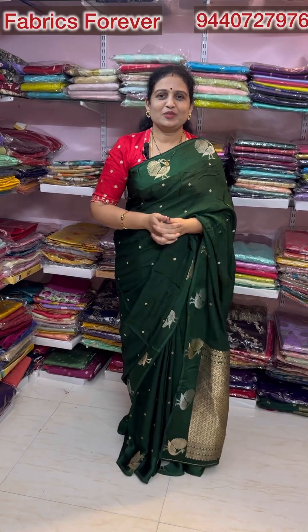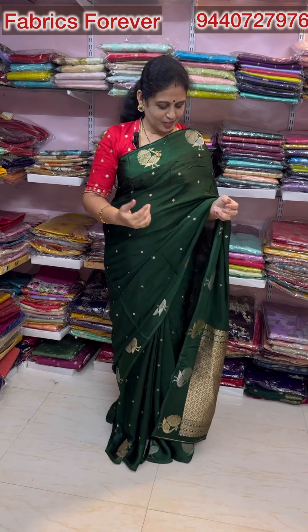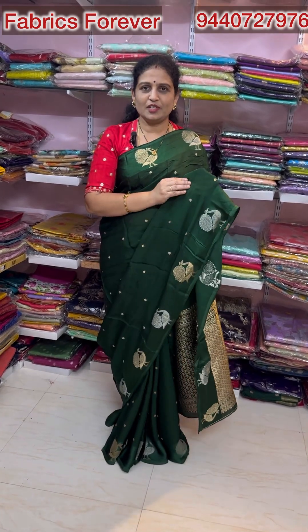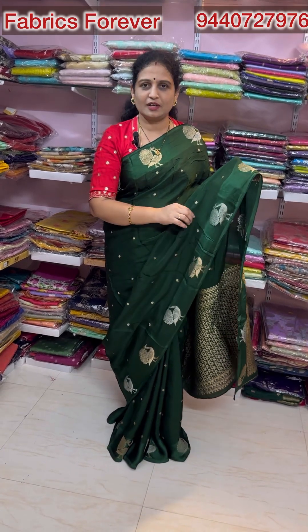Hi, welcome to our channel Fabrics Forever. This is HHS Mixed Special Sarees. They are very beautiful. This is a dark green color. This is Cora Crepe Georgette. It's a big variety in our market.